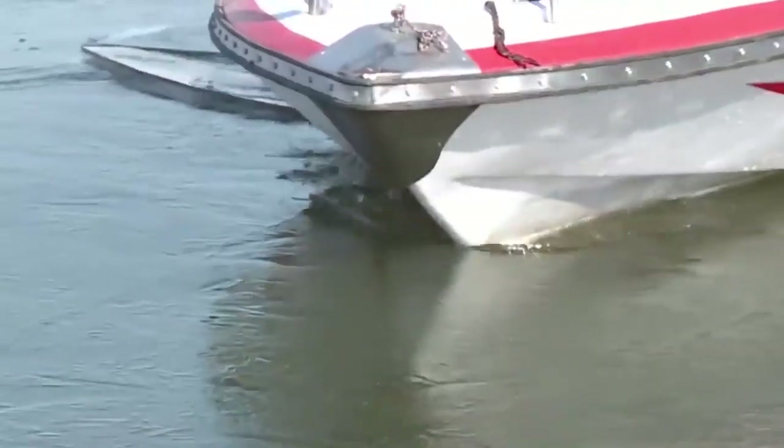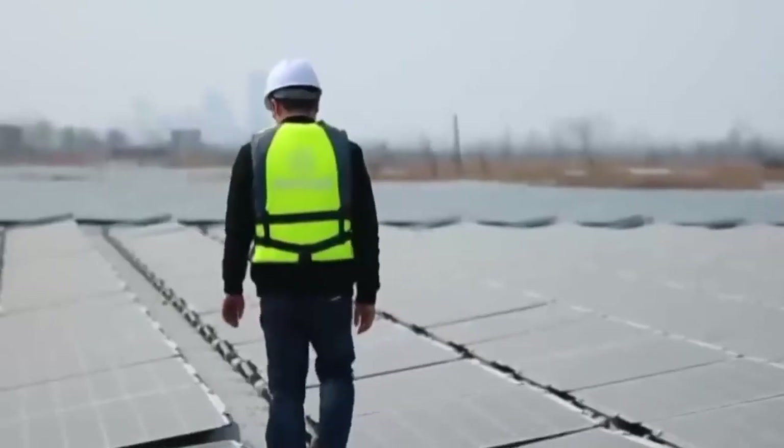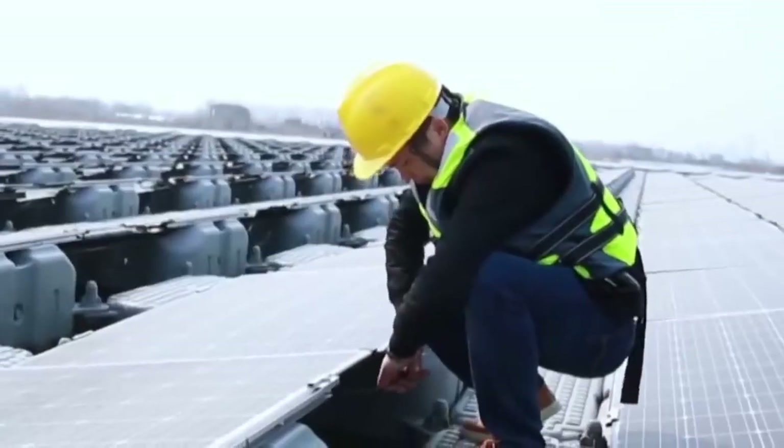The most amazing thing about this project is that it's a floating farm. It provides great advantages in use too — firstly, higher productivity, and secondly, a lower cost of cleaning the panels.